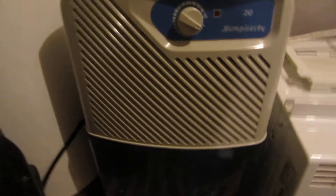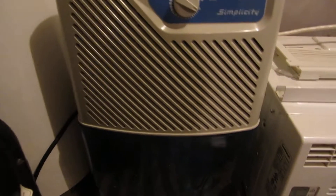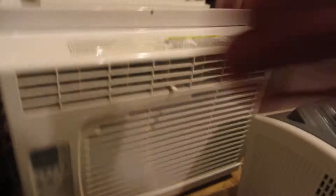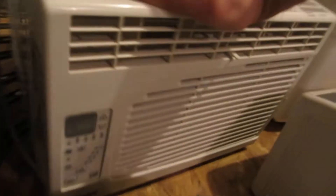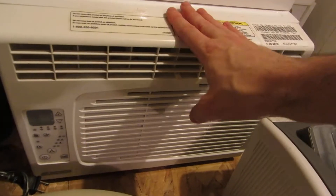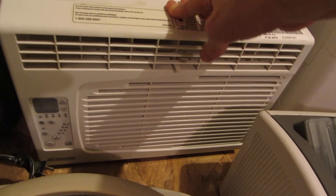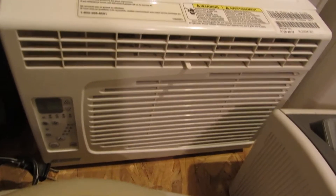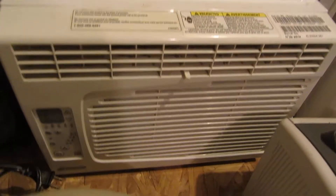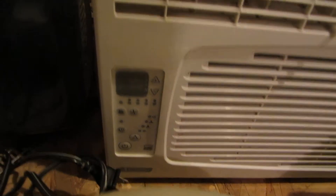So we got a Simplicity Dehumidifier, pretty nice shape. A Garrison Window Air Conditioner, 5250 BTUs. I've already actually fixed it — someone pulled the plug too much and it pulled the connector off the capacitor inside. I put it on, it runs great, and it's even got a digital display.